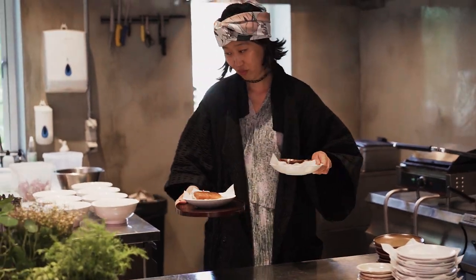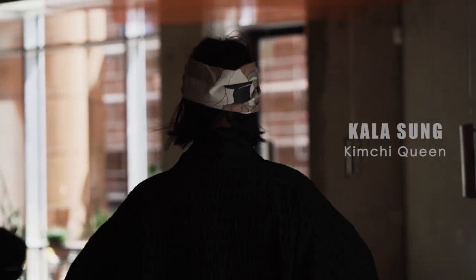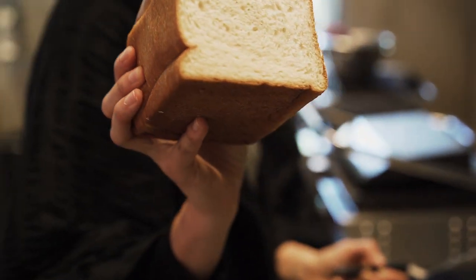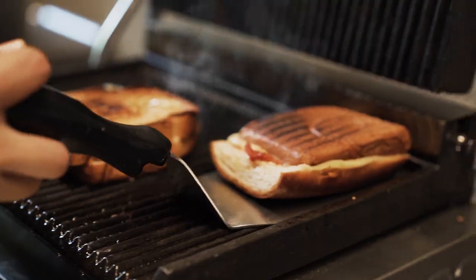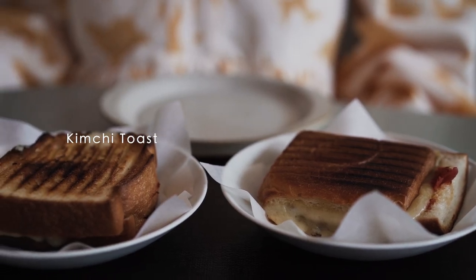We're super lucky that we have our own in-house kimchi queen, aka Kayla Kimchi, and she supplies us with some of the greatest kimchi. She also makes this pretty dope kimchi sandwich — it's milk bread, kimchi, cheese, butter, toasted and sliced. You can eat it as a snack or as a whole dinner.